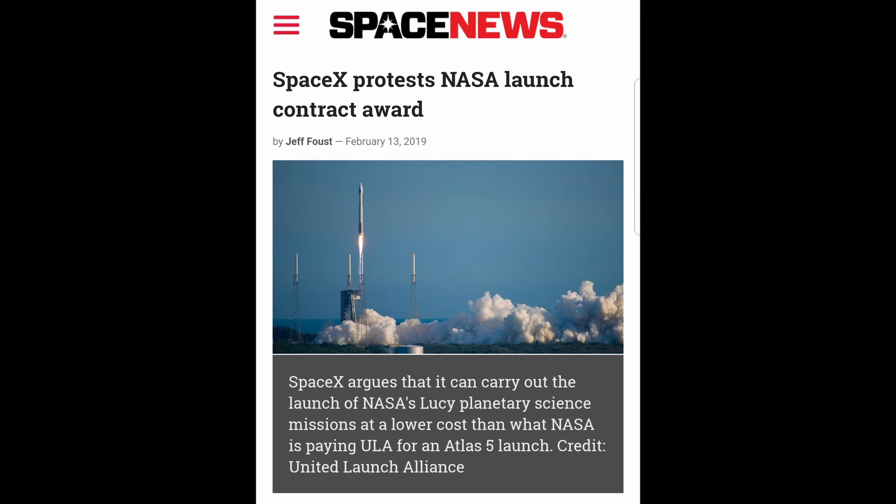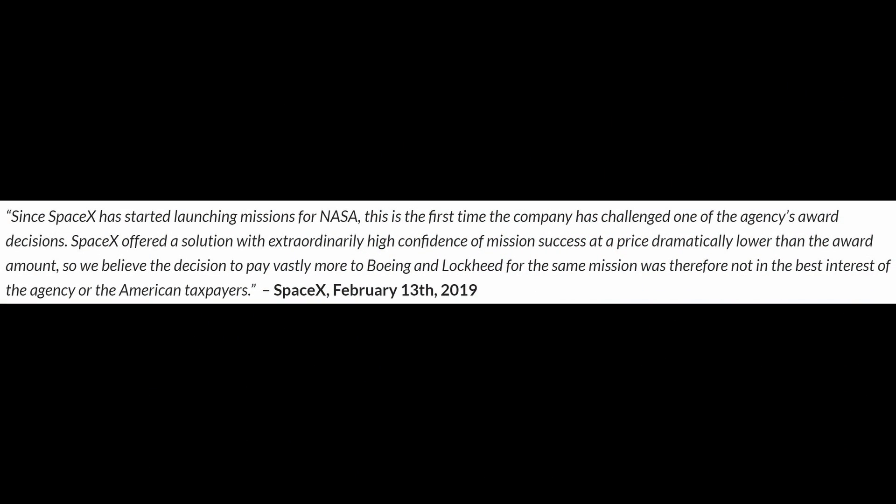Let's get into a little bit more drama between SpaceX and NASA. SpaceX is protesting a NASA contract that was awarded to ULA — the United Launch Alliance, which consists of American companies like Boeing and Lockheed Martin. SpaceX's statement: since SpaceX has started launching missions for NASA, this is the first time the company has challenged one of the agency's award decisions. SpaceX offered a solution with extraordinarily high confidence of mission success at a price dramatically lower than the award amount, so they believe the decision to pay vastly more to Boeing and Lockheed for the same mission was not in the best interest of the agency or the American taxpayers. Some people are going as far as to call this corruption — is NASA in bed with Lockheed Martin and Boeing?